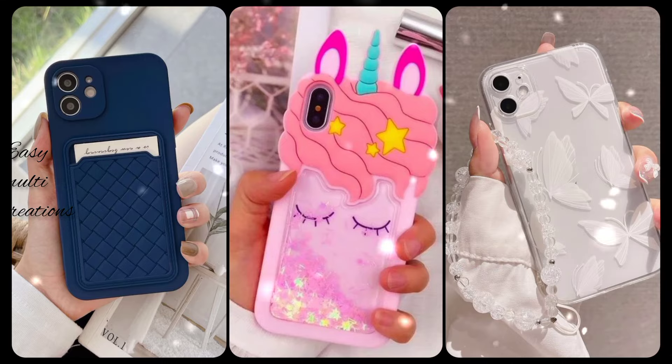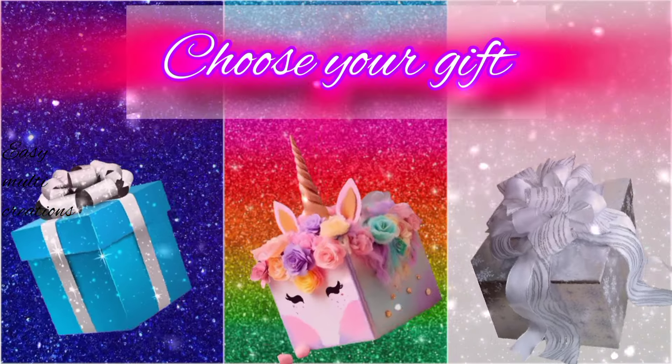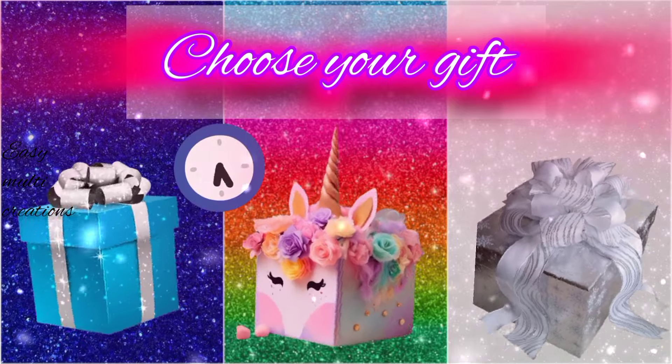Which one is your favorite? Choose your gift box and see your beautiful cake.